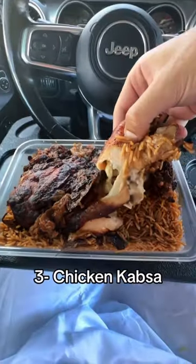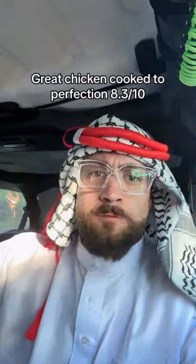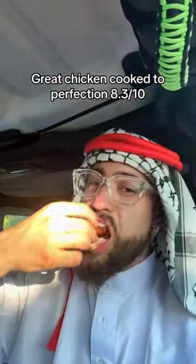Number 3: Chicken Kapsa, the national dish of Saudi Arabia. Great chicken, cooked to perfection — 8.3 out of 10.